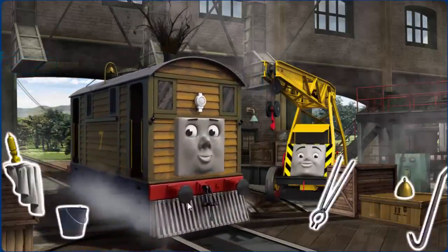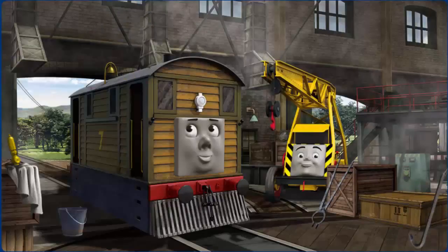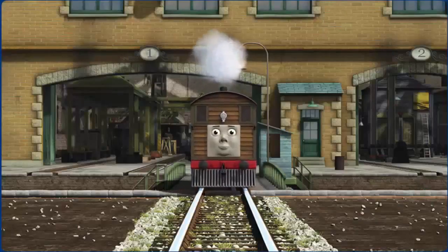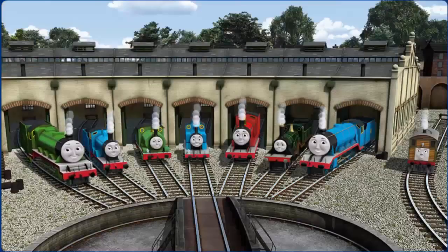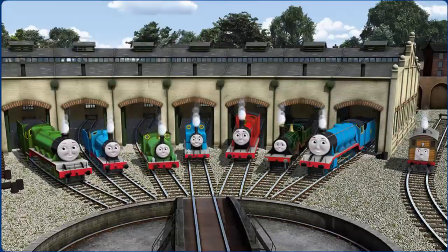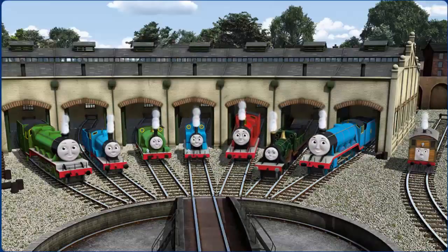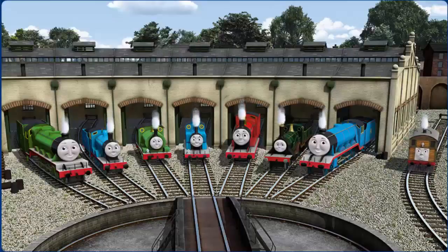Toby's windows are dirty, his bell is broken. Great job! But there's still more to do. Toby's windows are dirty. You fixed it! Toby is ready to be really useful again. You helped repair Henry and Edward and Percy and Thomas and James and Emily and Gordon and Toby. You are really useful!